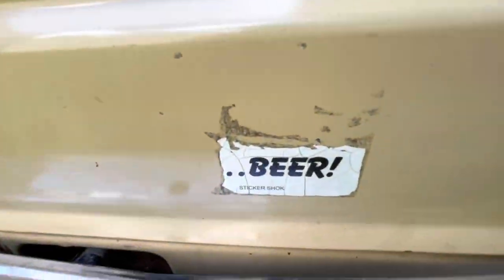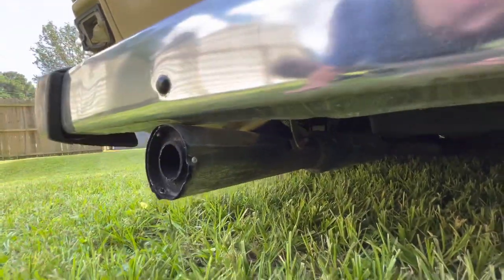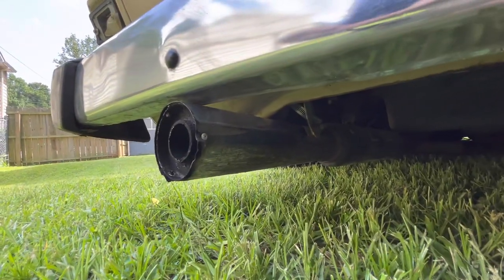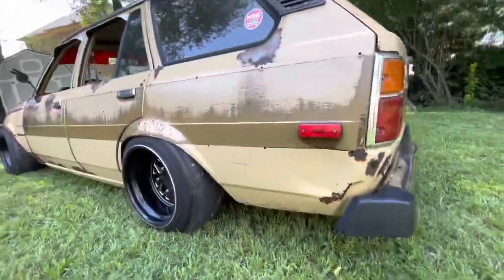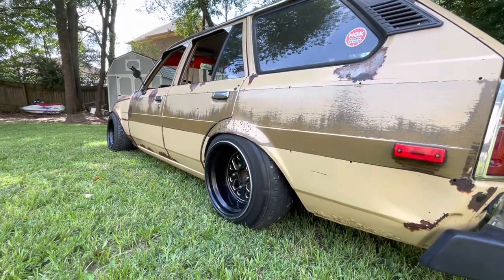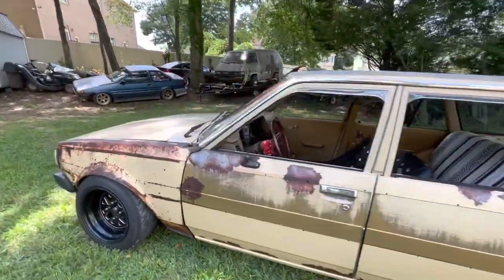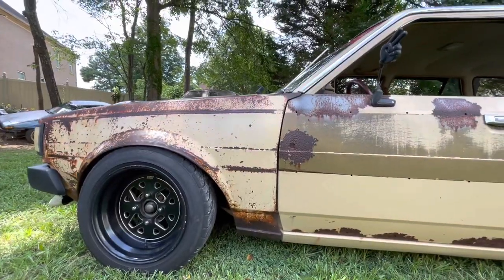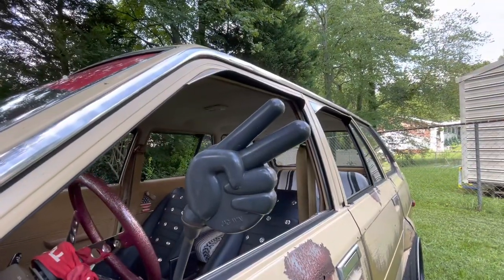The exhaust is — I think — an Imco motorcycle muffler from the '70s, with a Cherry Bomb ahead of it and a mismatch of parts. My buddy actually built the front half of this exhaust for a Toyota Corona back in the day and I scavenged it from him. The header was actually a TRD unit for the 16-valve that I modified for the 20-valve.